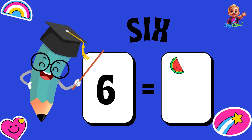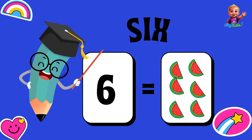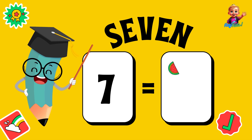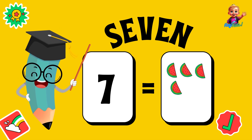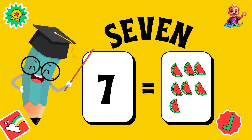Six — one, two, three, four, five, six — six slices of watermelon. Eight — one, two, three, four, five, six, seven, eight — eight slices of watermelon.